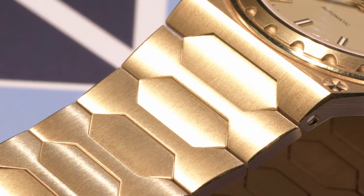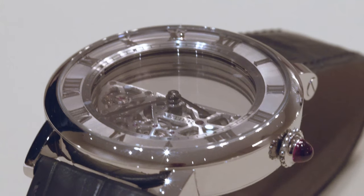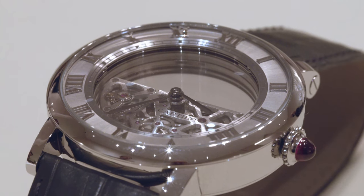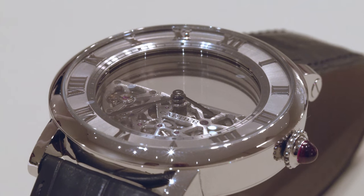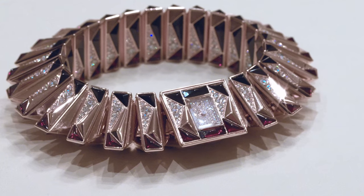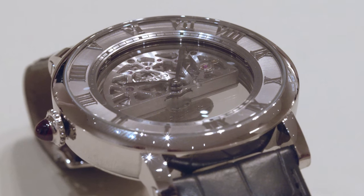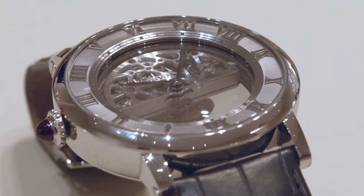Cartier had a lot of pieces — we had to book a 45-minute session just to go through all of them. The kinds of things you'd expect: the return of the Crash, the panther double-panther with a little biting panther. But the three that really caught my eye were — I'm calling them — the Turny, the Squishy, and the Spinny. Starting with the Spinny: they have the mysterious clocks where the hands float — that's been a thing for a long time. Now imagine a watch where the floating hands are not the most incredible thing about it.